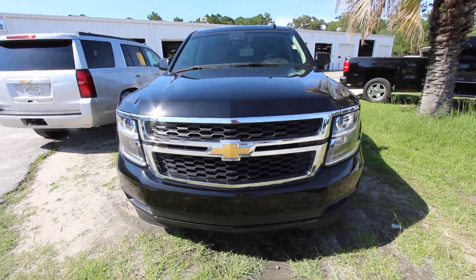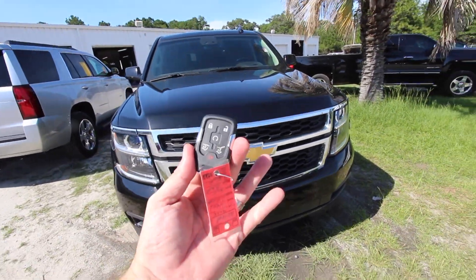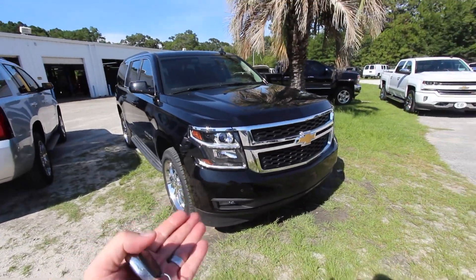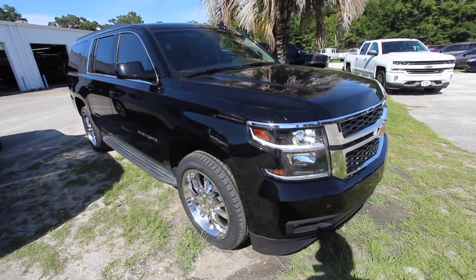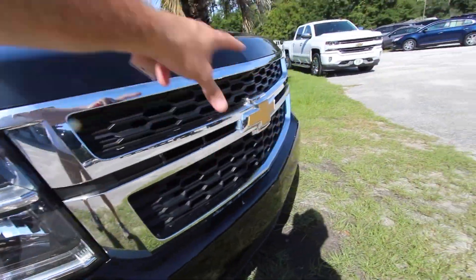We already got the vehicle cranked up with our remote start system, which is nice. Also got power tailgate and smart key. You know, the Suburban is a phenomenal SUV by Chevrolet — it really is. You got your LED daytime running lights here, the chrome, the gold bow tie.